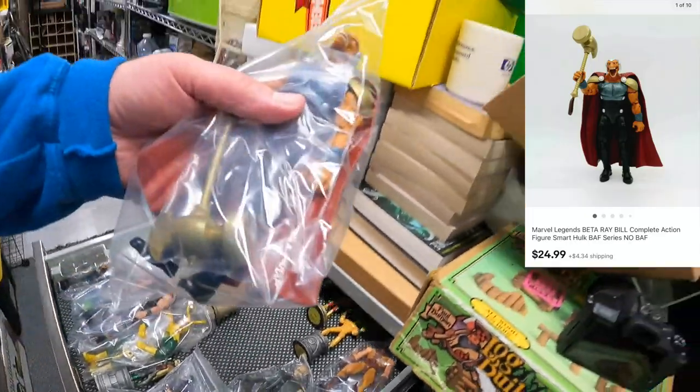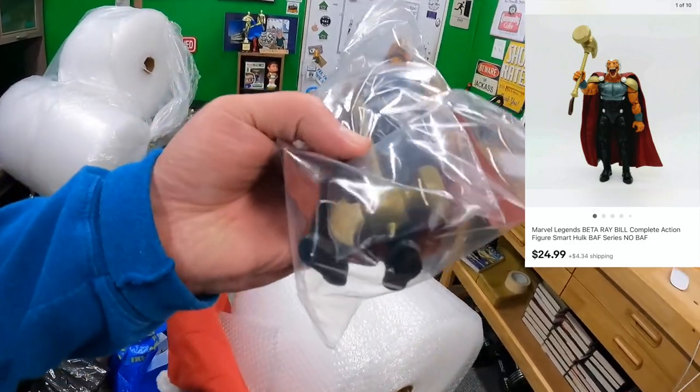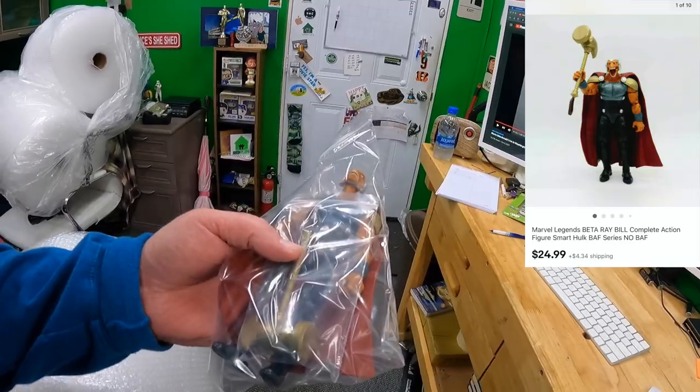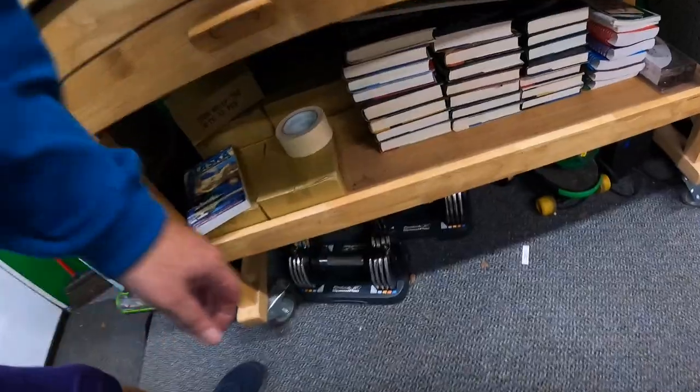Chest Drawer — a figure named Beta Ray Bill. I think it's this guy with the big war hammer. This guy sold for $24.99 plus shipping on top.